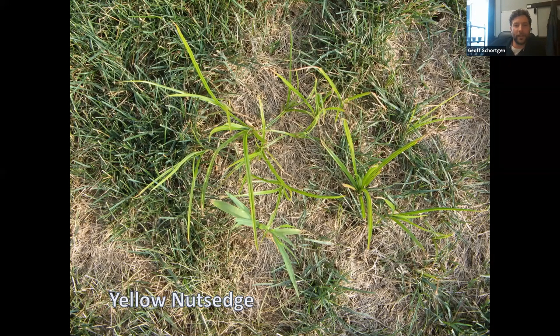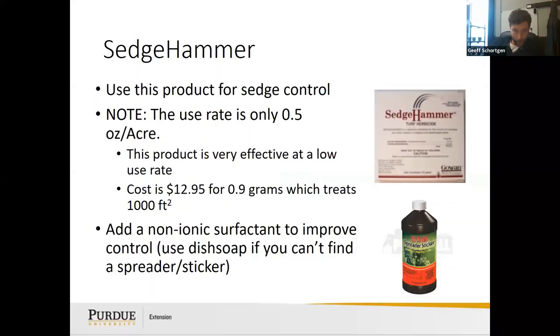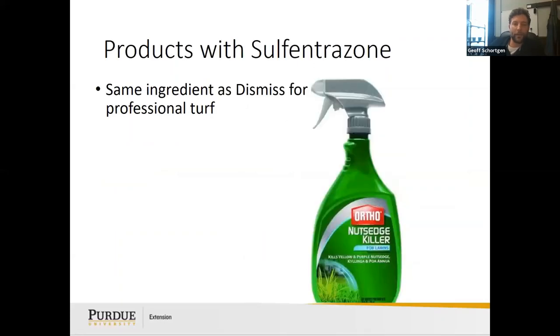Yellow nutsedge — if you have this, I'm sorry. It has tubers that can spread — at the end of rhizomes, tubers form and each can become a new plant. You want to hit these before July when they set tubers. Plan on spraying for at least two to three years for any real control. Products like Sedgehammer are used for sedge control — if you buy a small container, keep it for a year and plan to use it over multiple years.